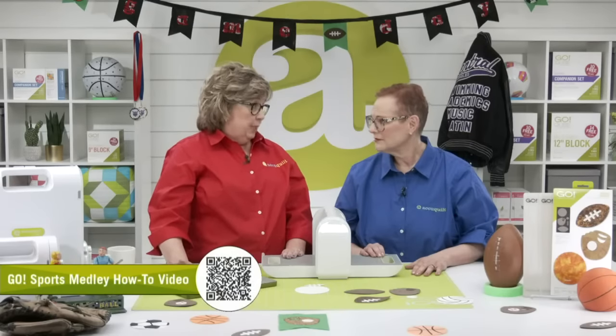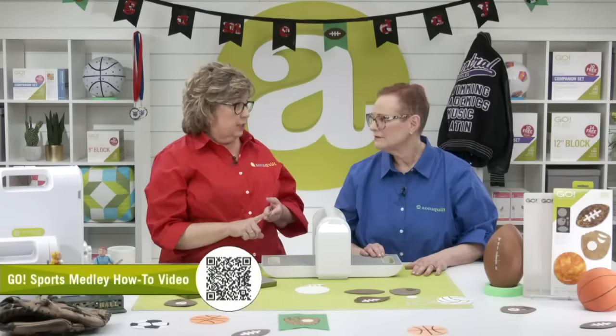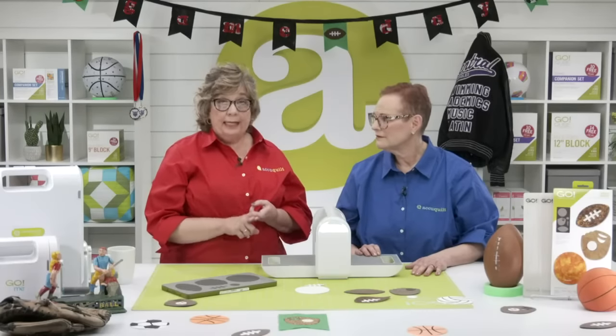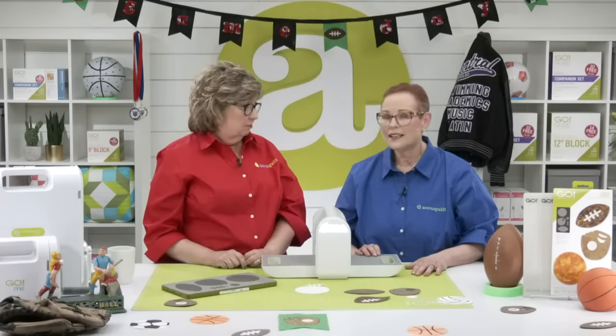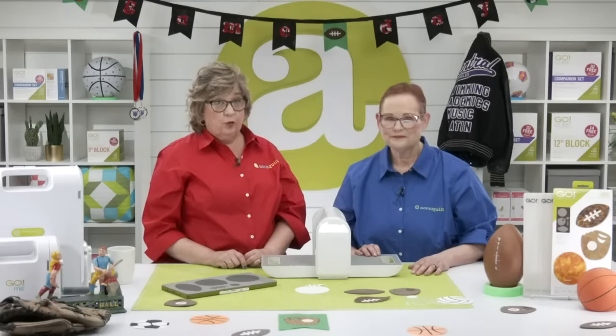There are three stitches available and it's free to download — you have your choice of blanket stitch, motif stitch, or satin stitch. It's a $22 value, free with purchase. Talk about options — it really is a great deal.